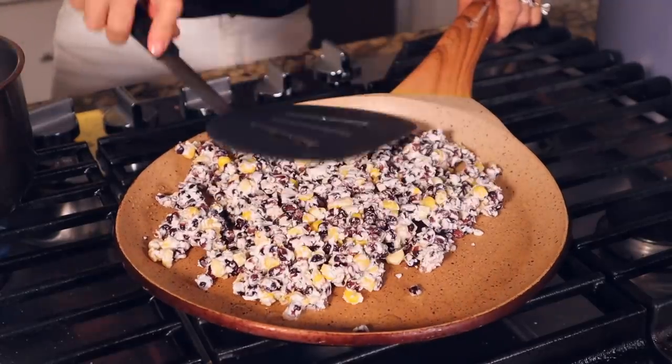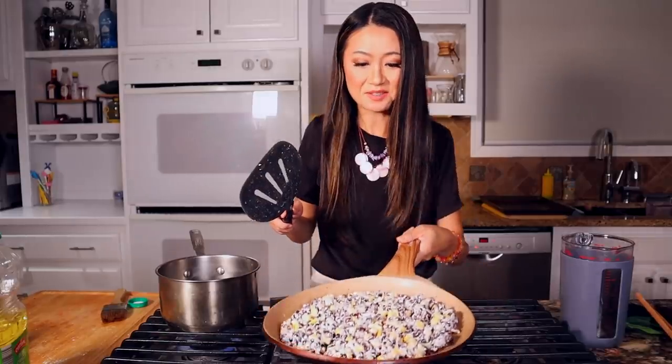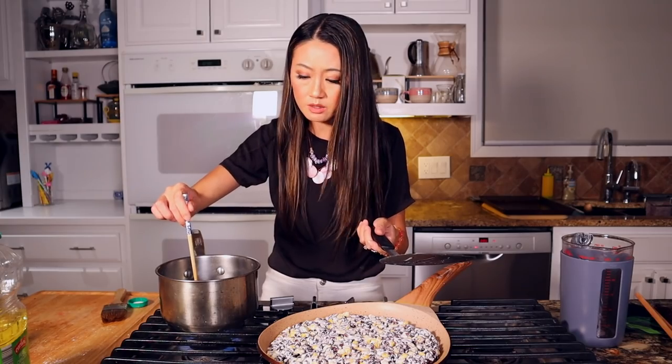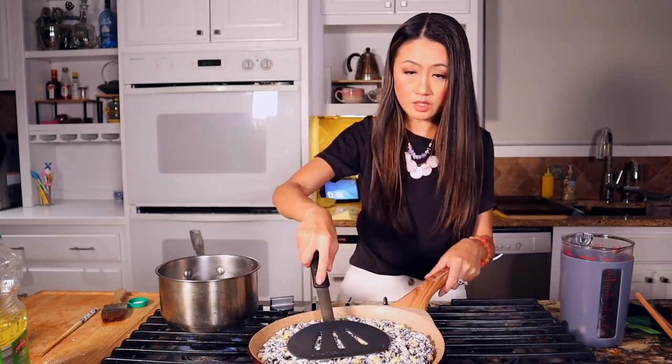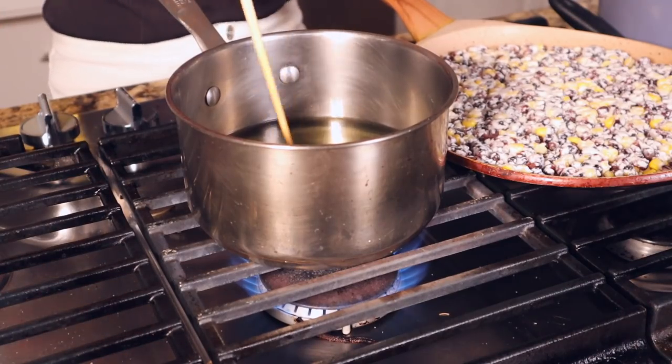Then we're gonna press down into a pancake shape. I always test the oil with a chopstick — if it's bubbling, that means it's too hot. Turn the heat to medium. You won't burn your corn pancake. This is not just dessert — it's a good snack, a good breakfast. My kids love this.